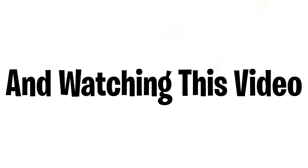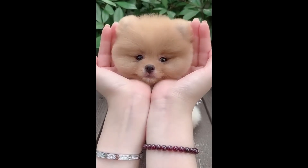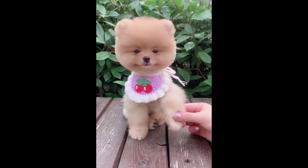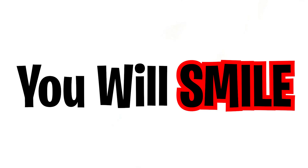You are here watching this video because you want to smile, right? So now it's my job to make you smile. Take a look at this — oh my goodness, so cute! Did you smile? No? Okay, let's try this again — this time I'm sure you will smile.